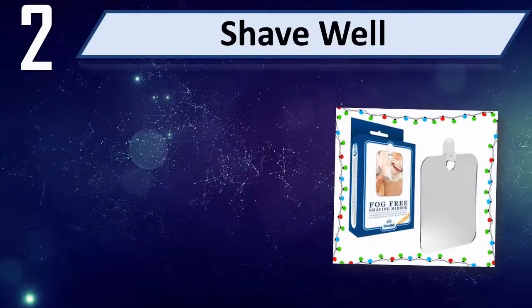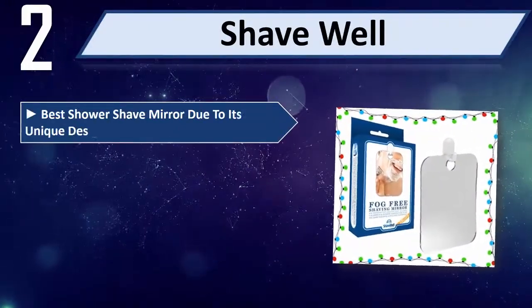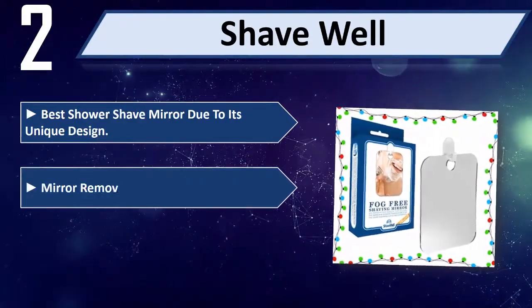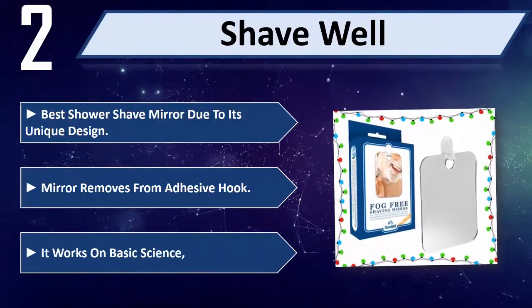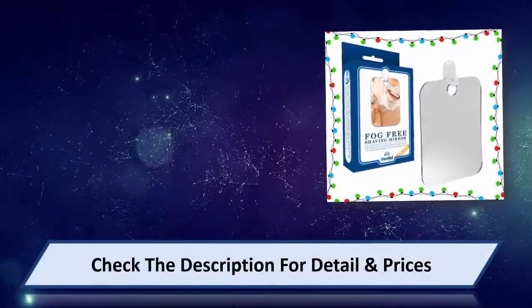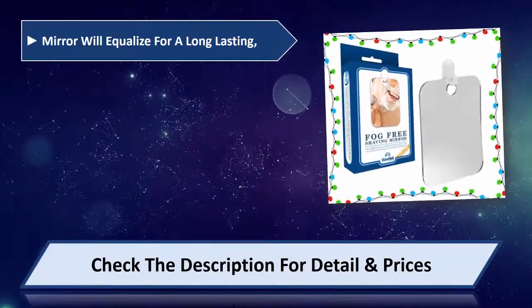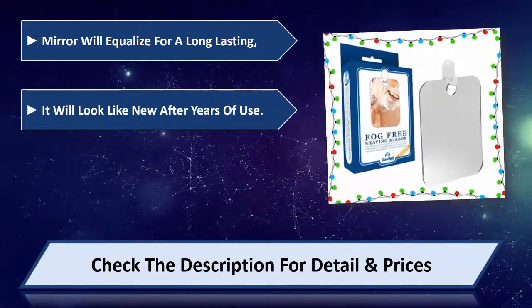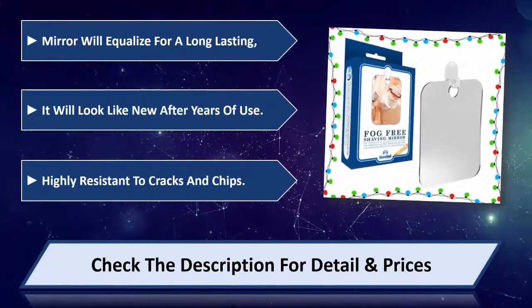Number 2: Shave Well. Best shower shave mirror due to its unique design. The mirror removes from the adhesive hook and it works on basic science. The mirror will equalize for a long-lasting fog-free surface. It will look like new after years of use, and is highly resistant to cracks and chips.